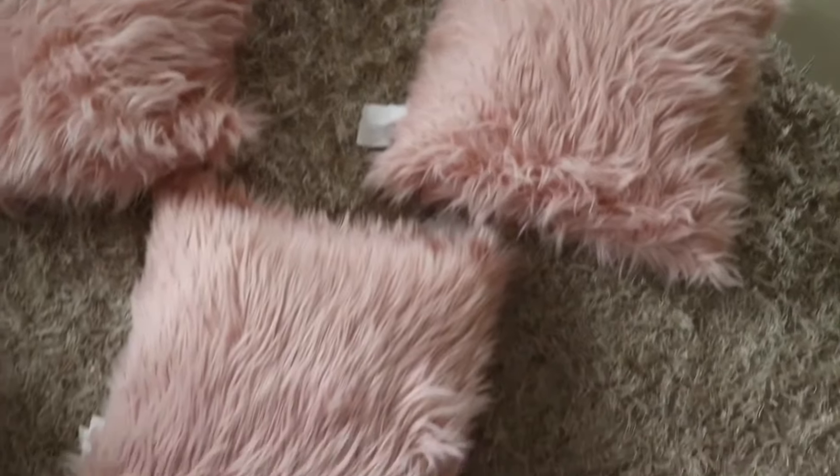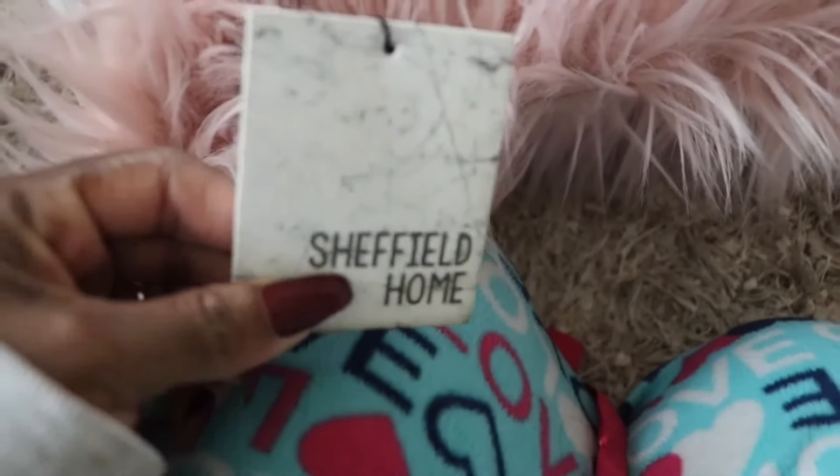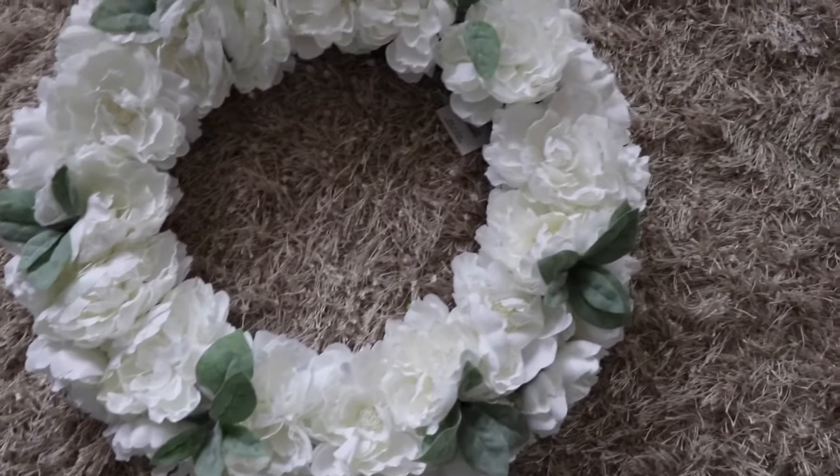I grabbed these fluffy faux fur pillows — they're really, really big and I like big pillows. I want to replace my pillows and make them larger. Here are the three pillows together. They're really soft and fluffy, I really, really like them. I'm going to put those on the couch. They were $16.99 per pillow, so I grabbed three of those.